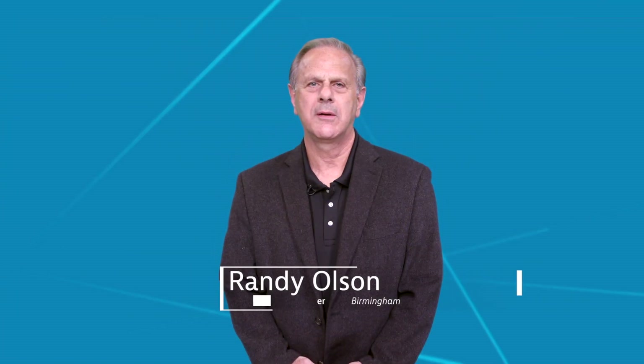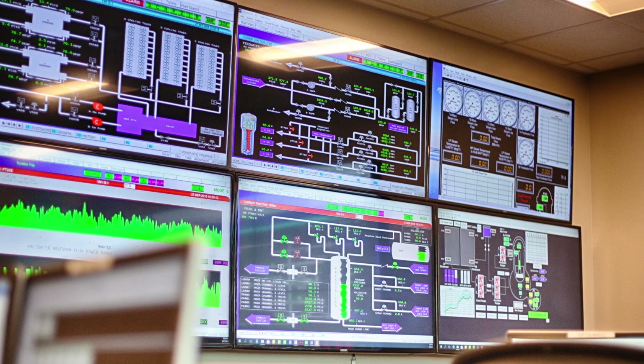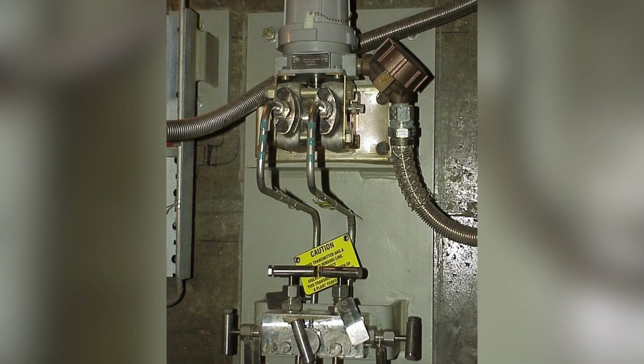That's right, the OLM data is retrieved from available plant computers or data historians and AMS's software is used to analyze the data and identify which transmitters require calibration check. This process allows us to eliminate more than 90 percent of transmitter calibrations and as a result reduce calibration-induced damage to transmitters.